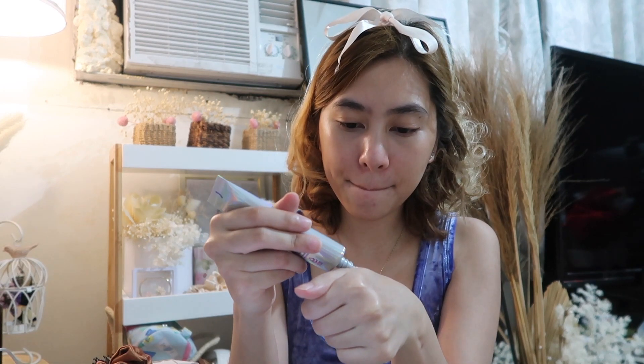Papakita ko rin sa inyo kung ano yung effect niya. Meron siyang whitening effect. Pero mabilis kasi siyang na-absorb ng skin ko — kahapon in-absorb niya agad. Meron siyang whitening effect. Ito yung wala, ito yung meron. May kita nyo? Meron talaga siyang whitening effect.